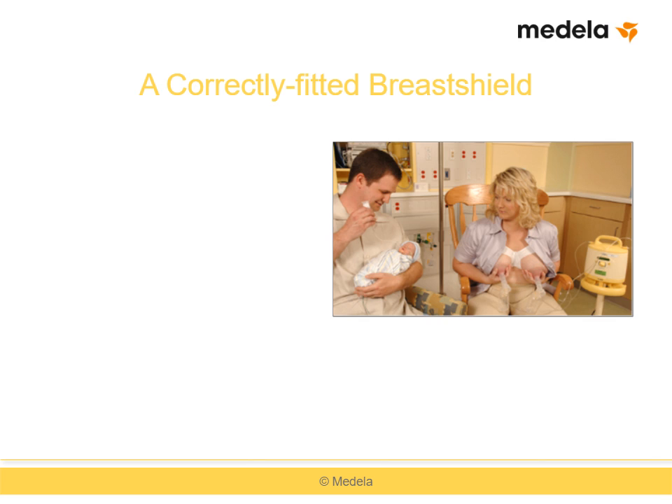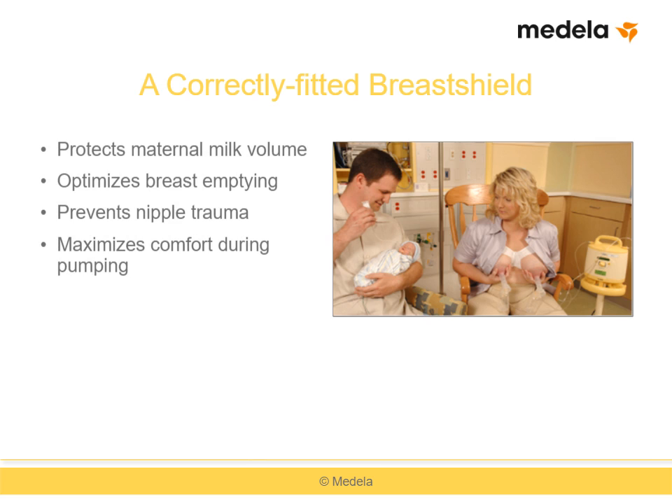In summary, an understanding of breast anatomy and knowledge of breast changes during lactation informs proper breast shield selection and fitting. A correctly fitted breast shield will protect maternal milk volume, optimize breast emptying, prevent nipple trauma, and maximize comfort during pumping.